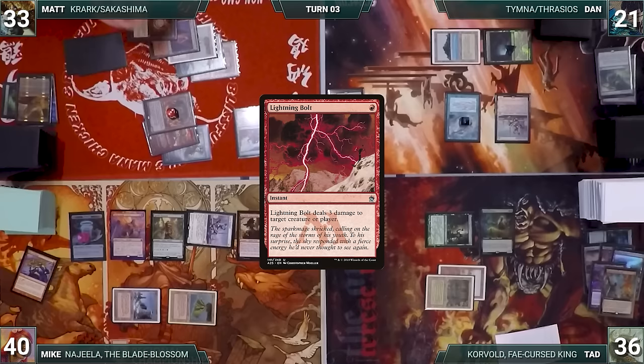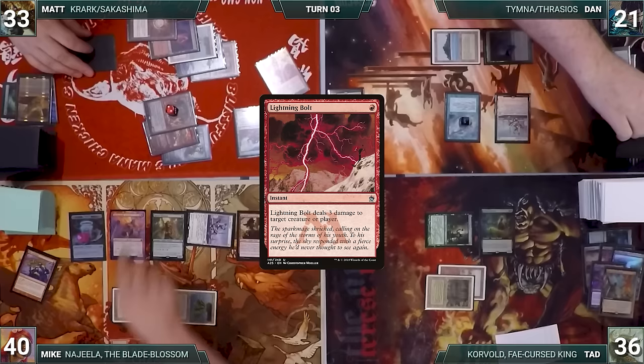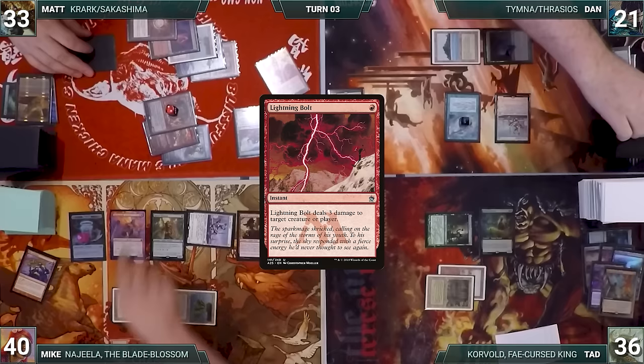Matt repeats the Lightning Bolt process exactly three more times — Dan draws each time, and on the last flip Matt wins both flips. In total, Dan takes nine damage from Lightning Bolt and draws three cards. With Lightning Bolt finally in the graveyard and after using up all the turn equity in the universe, Matt passes the turn.